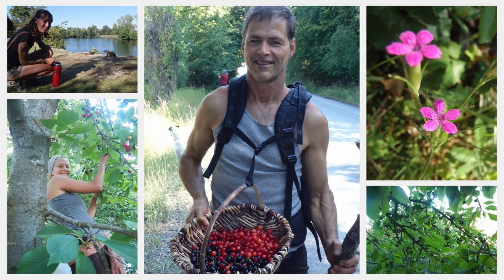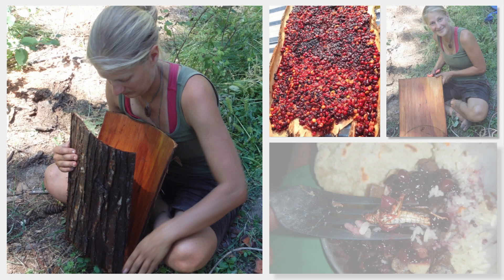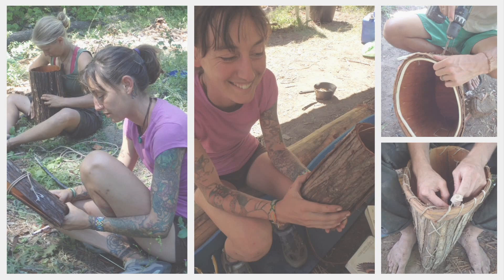The idea to teach a botany and foraging intensive arose after publishing the book Foraging the Mountain West with co-author Chris Reed in 2014. It was really a selfish idea because I wanted to travel and learn from other instructors across the West.